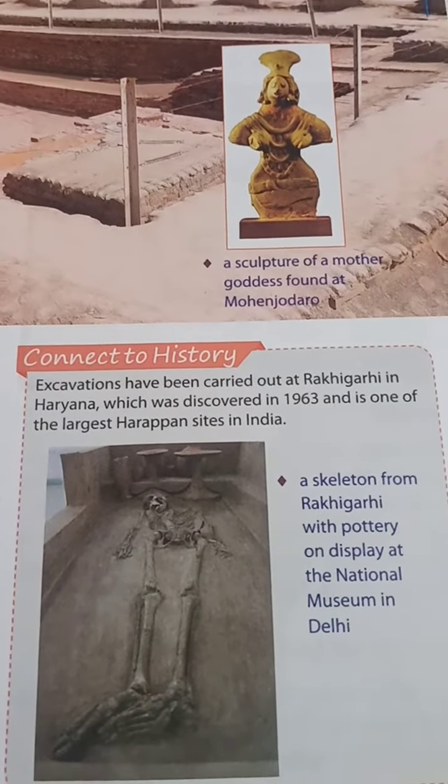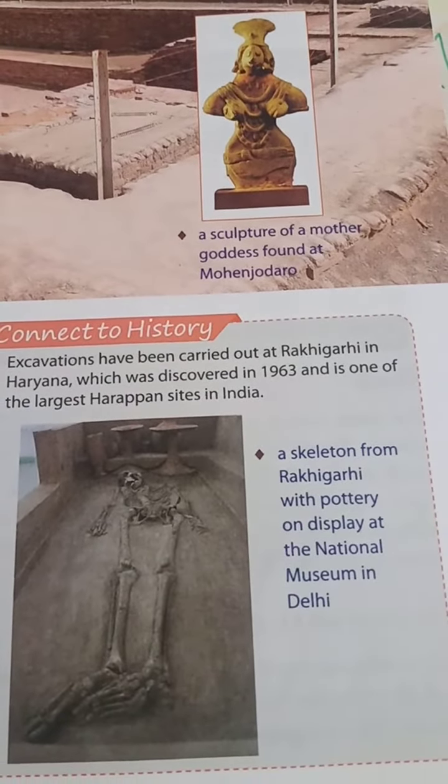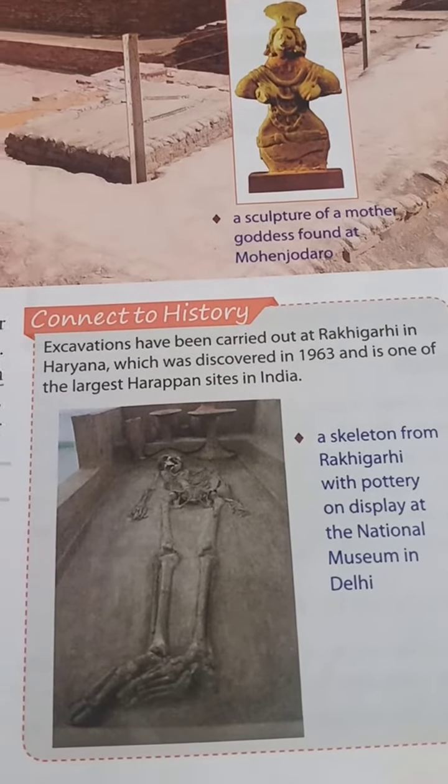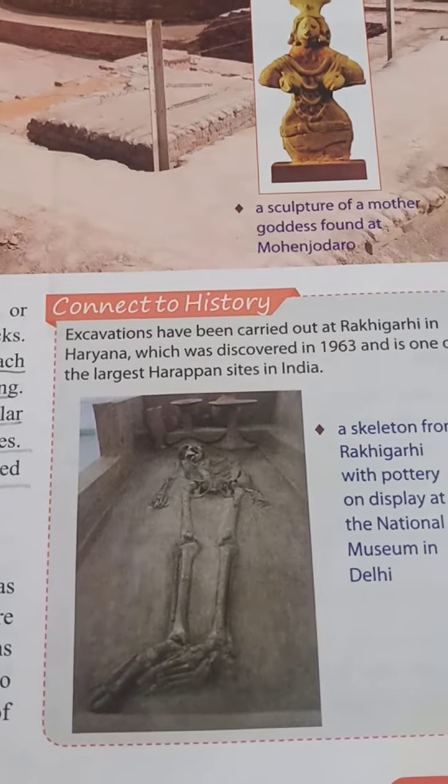Some connective history is given on the next page on the right-hand side, which you can read by yourself — there is a skeleton and related information there.